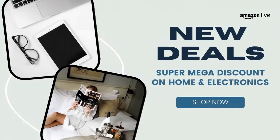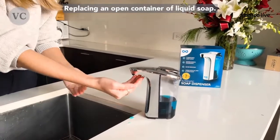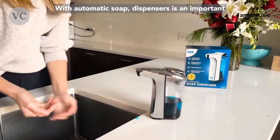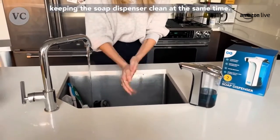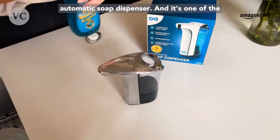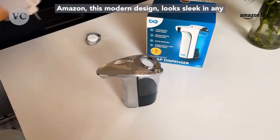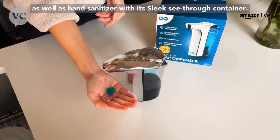Next, we do have the automatic soap dispenser — one of my favorite finds for the kitchen. If you're looking for some automation, this is going to help you alleviate having to touch dirty soap dispensers. Replacing an open container of liquid soap with an automatic soap dispenser is an important step towards improved hygiene. This is the Everlasting Comfort automatic soap dispenser — one of the most popular automatic soap dispensers on Amazon. This modern design looks sleek in any space and can be used for dishwashing soap as well as hand sanitizer.